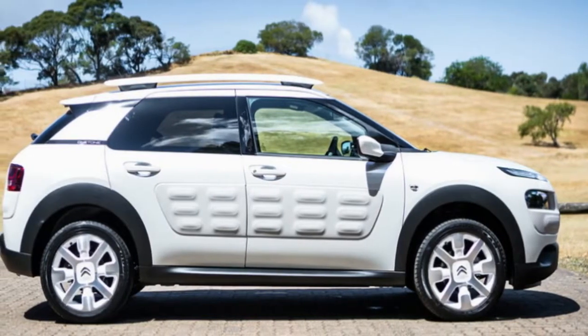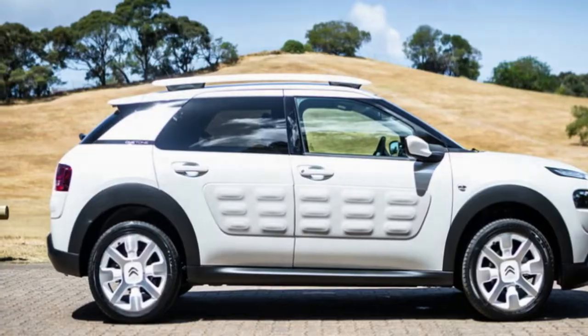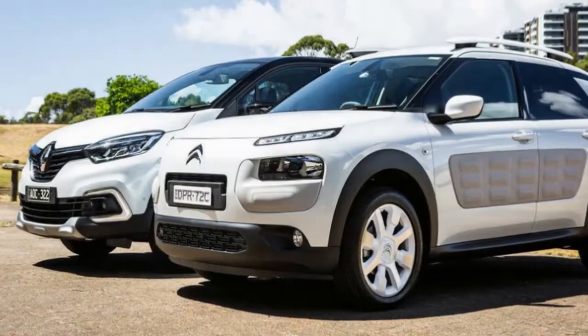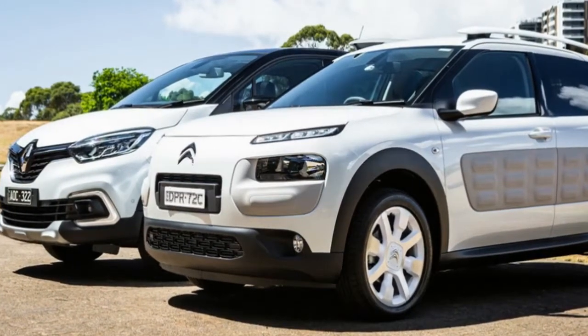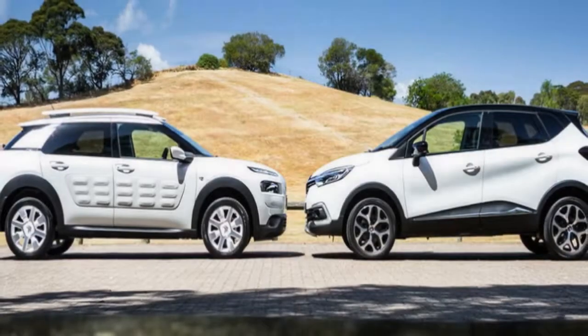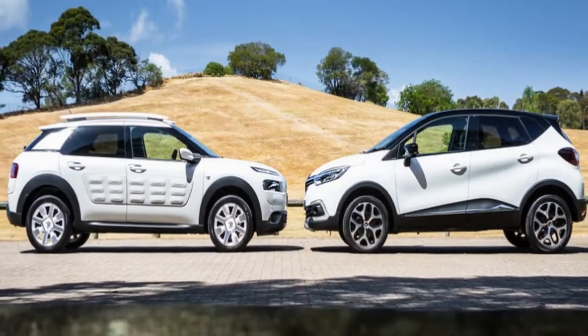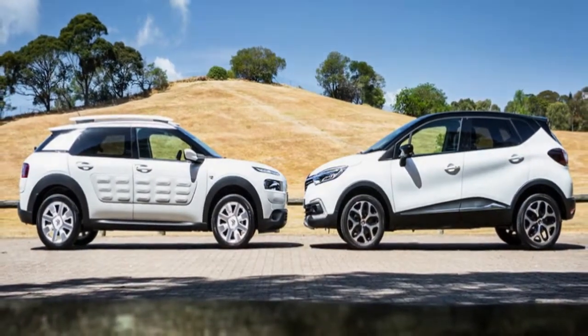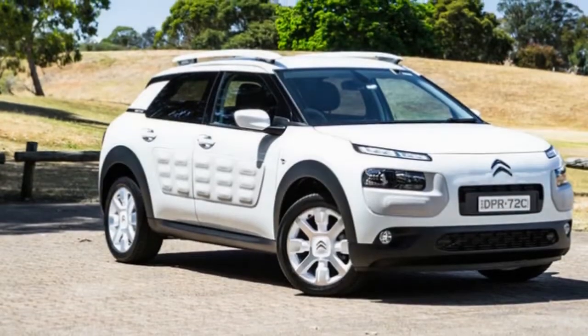Renault's R-Link infotainment system is a mixed bag, offering excellent Bluetooth streaming but only compatible with Android Auto — no Apple CarPlay for the Captur. You do get DAB+ digital radio though, and the satellite navigation, once fired up, is commendable. Although after aborting one entered trip, it took about 10 minutes to find the function to cancel the route guidance, which meant the Captur persisted in trying to navigate me to the destination I no longer needed.